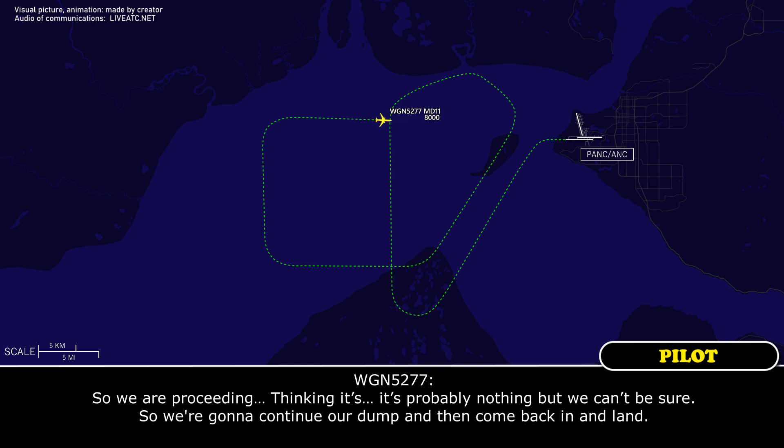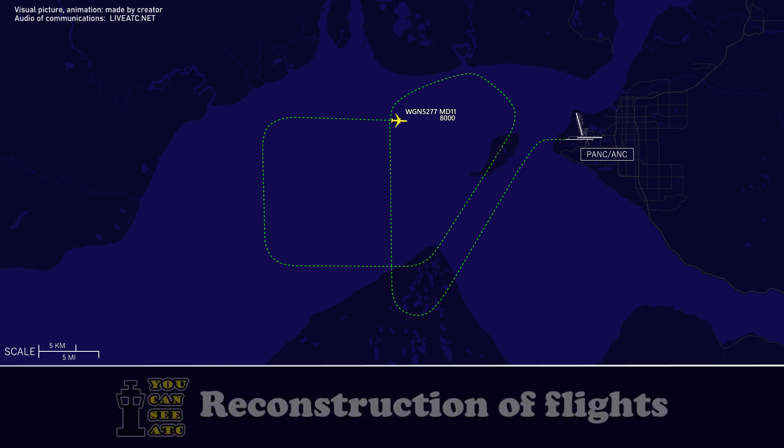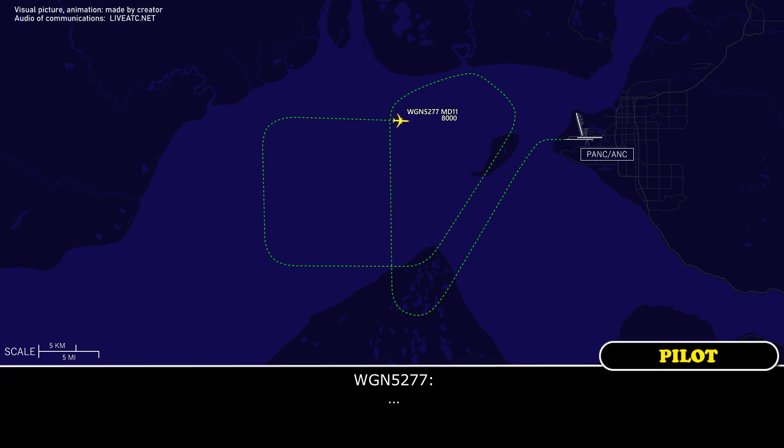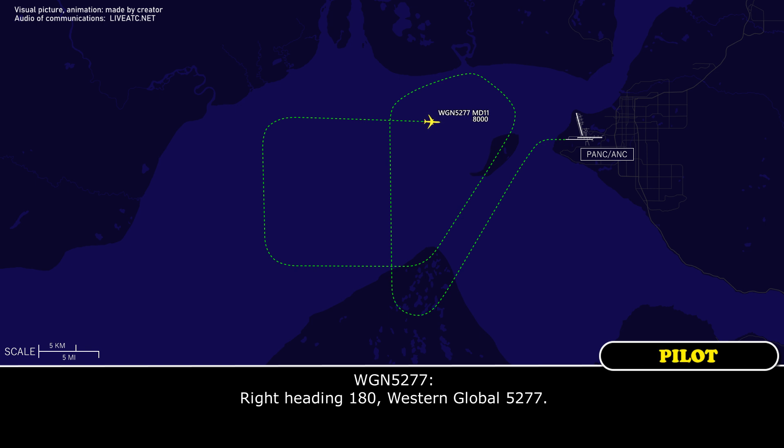So we are proceeding, thinking it's probably nothing, but we can't be sure. We're going to give you a heads up and come back in. Western Global 5277 heavy, sounds like a good plan. Western Global 5277 heavy, turn right heading 1-8-0. Right heading 1-8-0. Western Global 5277.